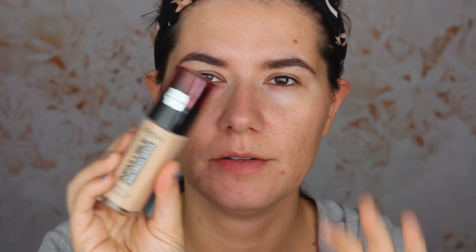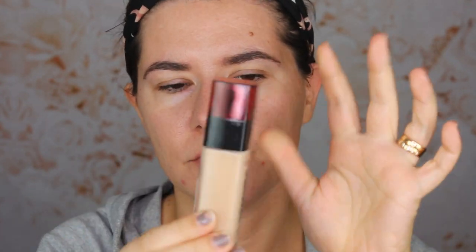This is how the packaging looks — it's glass, feels heavy. I love this red shade and it comes with a pump, a very nice pump. I have the two shades, 120 and 200, and I'm going to shake them because the formula is very liquidy.